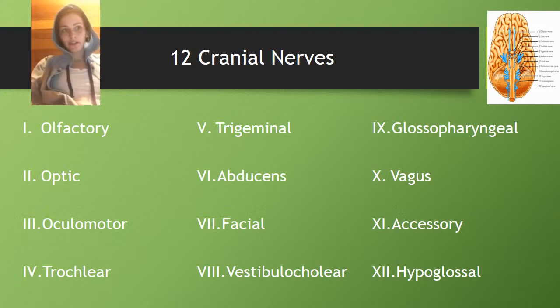There are 12 cranial nerves, and they are part of the peripheral nervous system, which is the PNS.